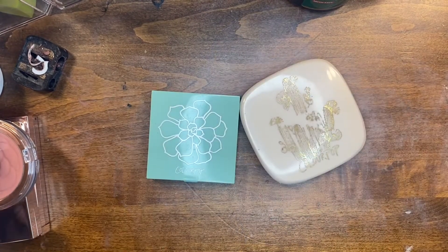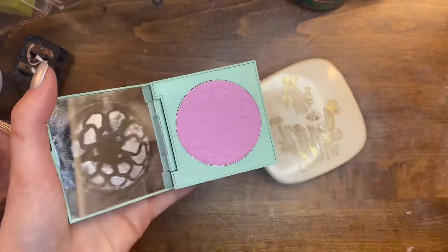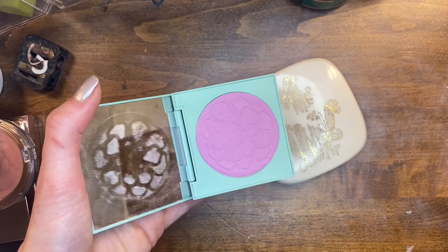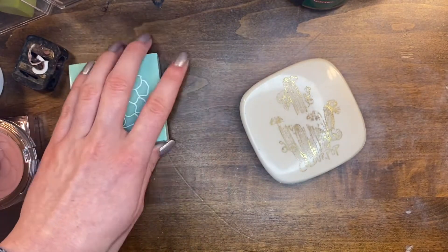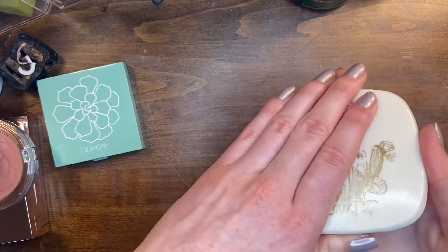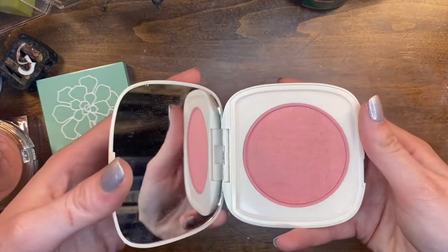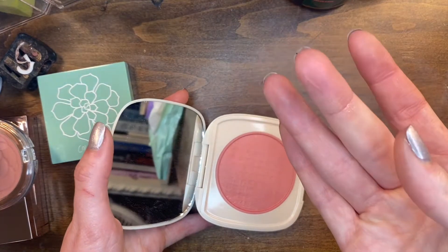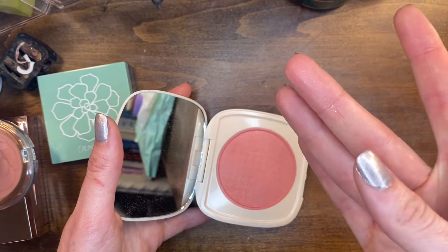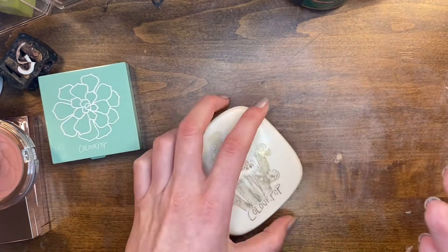Here are a couple blushes from ColourPop. The first is Night Bloom and I'm keeping this one because I don't have any other blushes this color — it's a really fun lavender. But the shade On the Horizon I think I can give away. It's just not pigmented enough for me — when I put it on, it blends away and leaves this glitter, which I don't want.